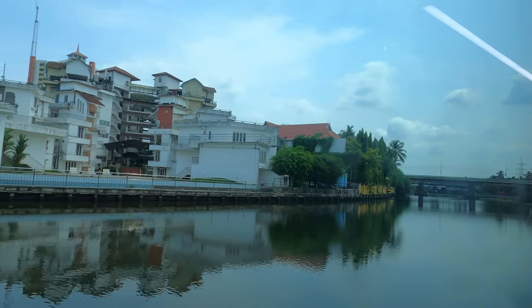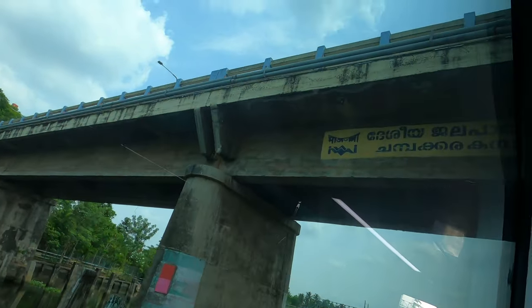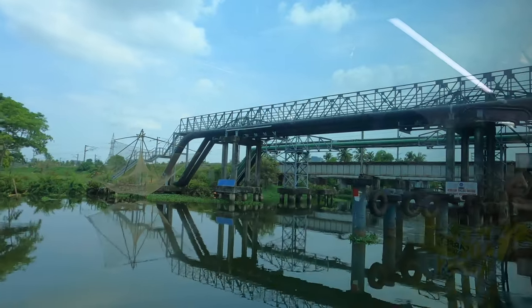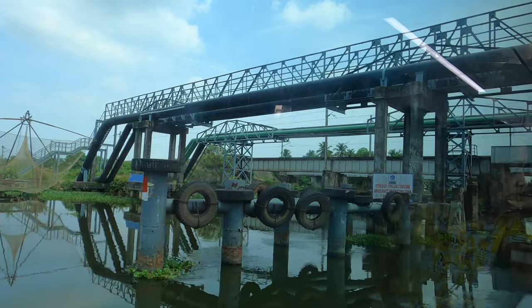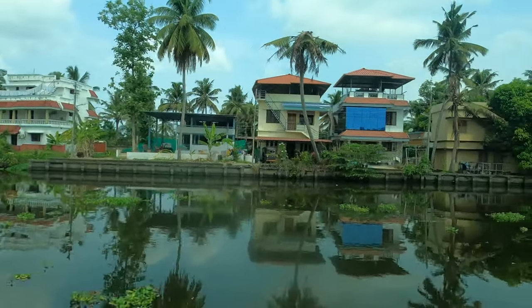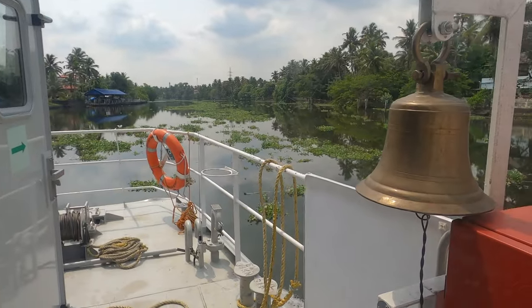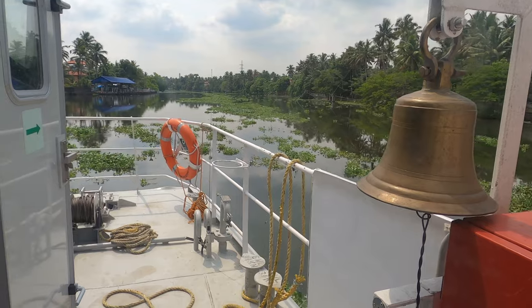This state-of-the-art transportation system seamlessly combines the efficiency of a metro with the tranquility of waterways. The air-conditioned, Wi-Fi enabled, electric propulsion boats have a capacity of 100 passengers and can travel at about 15 to 20 km per hour.